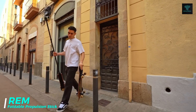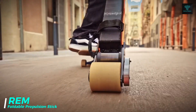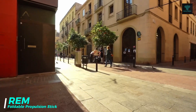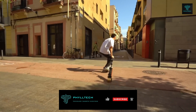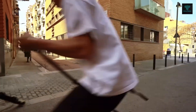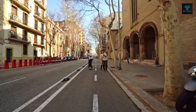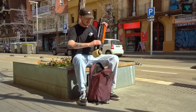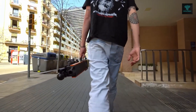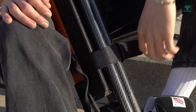Designed for skateboard and rollerblade enthusiasts, REM by Limitless Propulsions is a foldable propulsion stick that gives riders an extra boost. Weighing only 4 kilograms, REM is lightweight yet powerful, featuring a 3,000-watt motor capable of reaching speeds of 40 kilometers per hour. This innovative device enhances balance and speed, allowing users to glide effortlessly through the city, whether commuting or exploring urban landscapes.